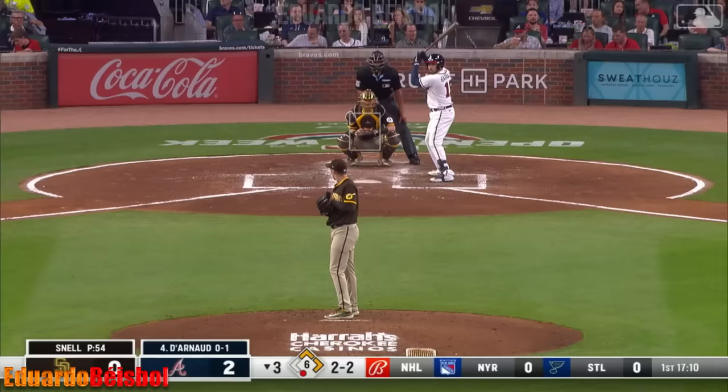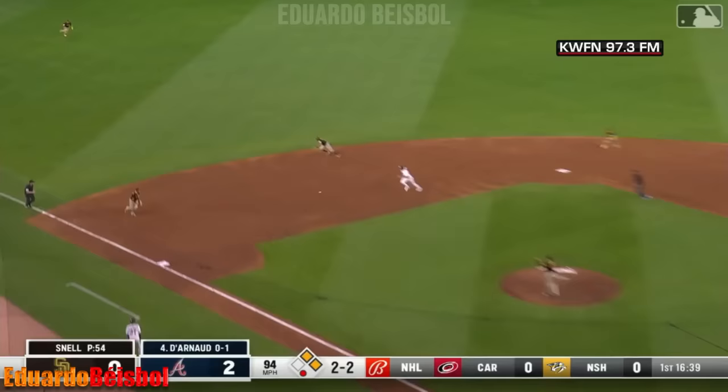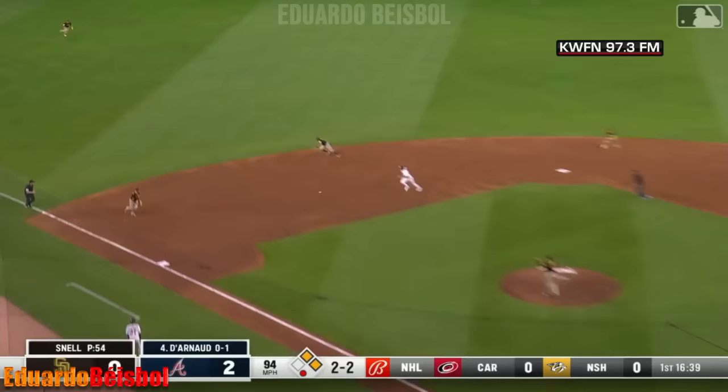He swings, muscles one in the air — shallow left field. Soto charging in, dives forward and he made the catch. Ready — here's the pitch to Darno. Hard hit grounder, left side — diving stop, Bogaerts toward the hole. Goes to second — Kim's turn is in time.